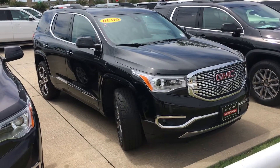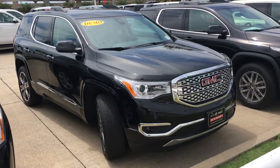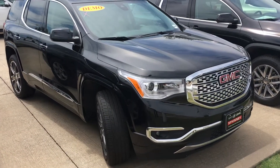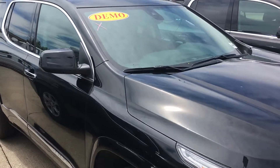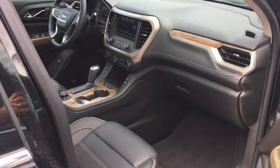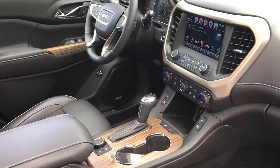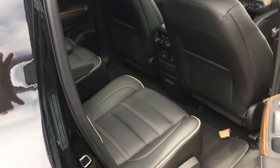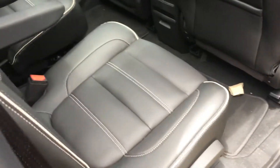Hi Ron, this is Ricky Barnes here with McKinney Buick GMC. I just wanted to run this one by you — it is a black Denali Acadia, it is a demonstrator. Just wanted to check and see if that may be an option for you or your sister. It's going to have the black interior with the bucket seats in the second row.